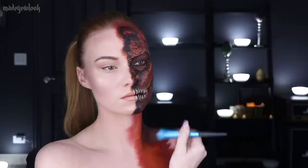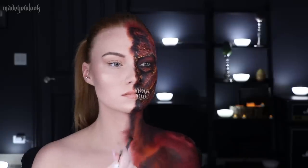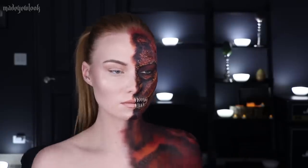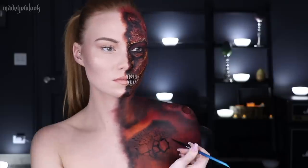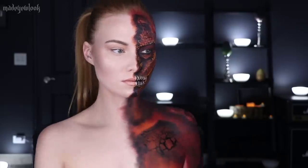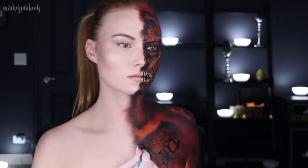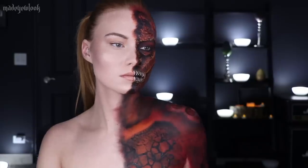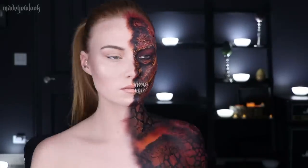For my body, I went back in using black eyeshadow and black body paint, just kind of splotching it around my body. Using black body paint I then went in and filled in all the scales. To make things pop a little bit, just like I did on my face, I used yellow body paint to add some highlights here and there.